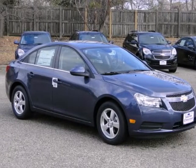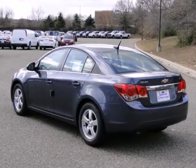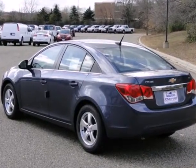Here's a 2013 Chevrolet Cruze. You can call this a compact, but you wouldn't know it from the cavernous interior and cargo space.